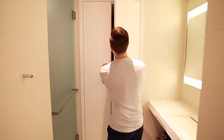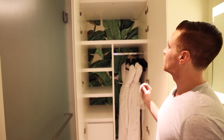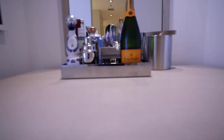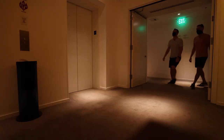Behind here we have another closet for more storage, with robes to wear down in the spa or pool deck, and that really tropical wallpaper in the back — just sets the mood and sets the vibe. So this is the Deluxe City View King room here at the Miami Beach Edition. Now we're going to go check out what they call the backyard — the pool and the beach. Let's go!